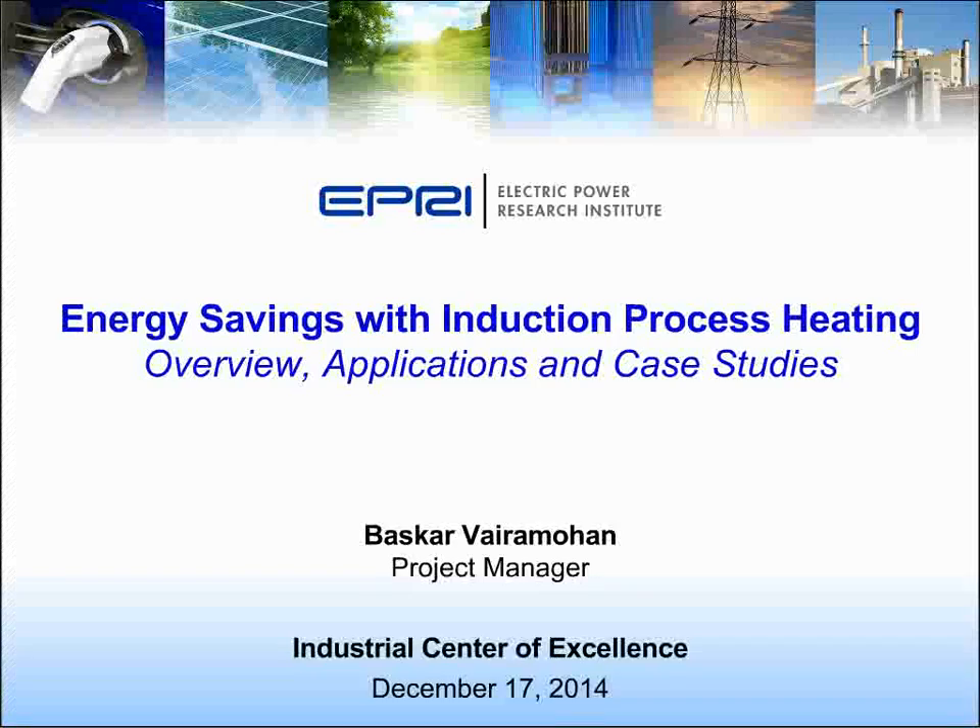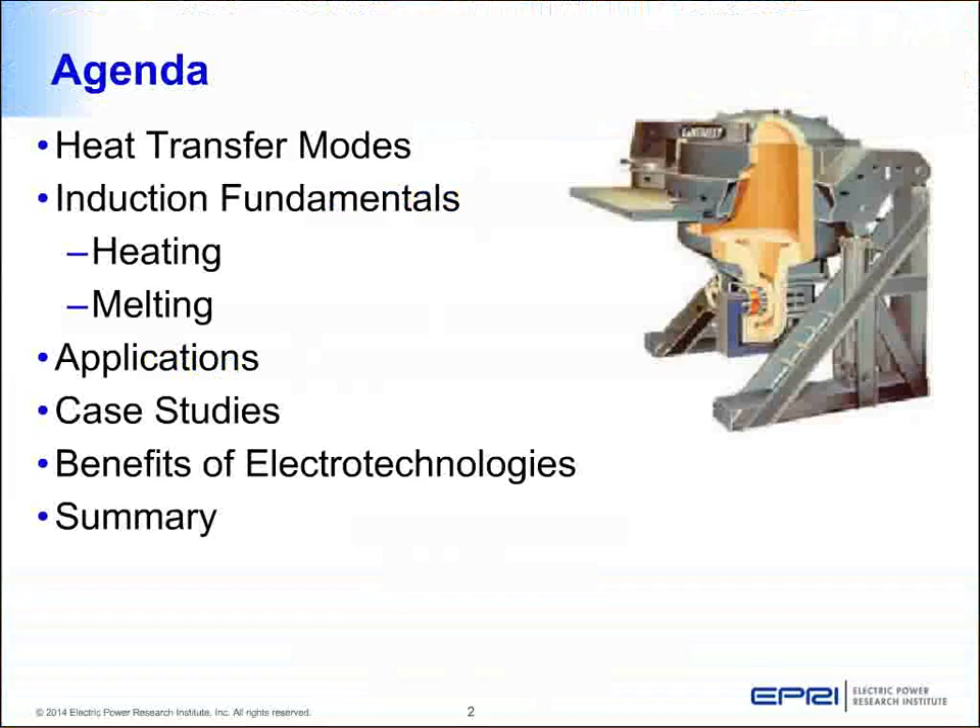Good morning, good evening everyone, wherever you are, and welcome to this session presenting about induction process heating. I am Bhaskar Vairamohan, project manager with EPRI, currently managing industrial energy efficiency related projects. Without much introduction, let's go into the topic for the day: induction heating.